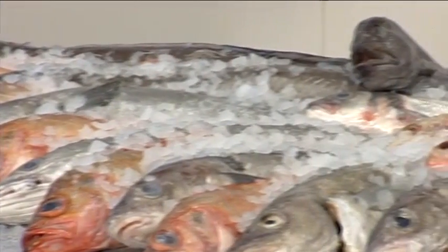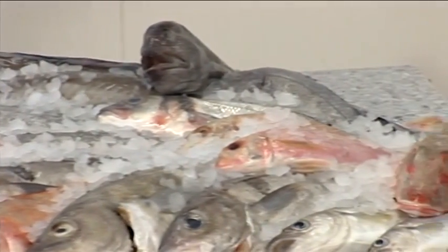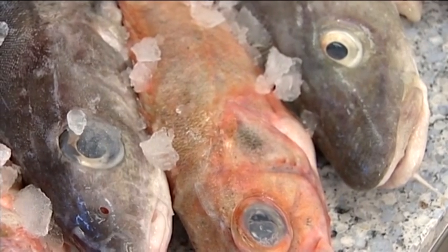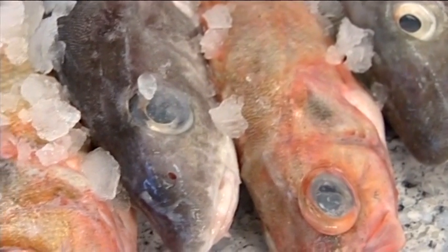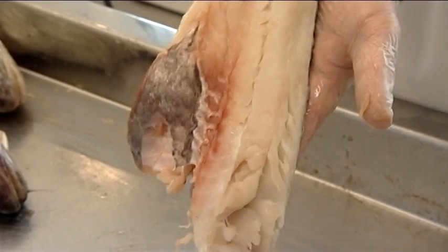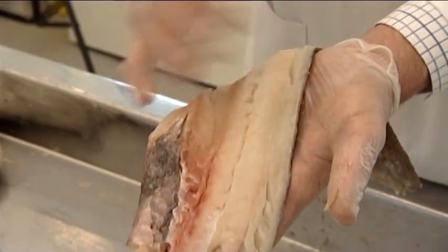Fish is a very perishable product. Spoilage occurs as soon as the fish dies and is mainly caused by the action of enzymes and bacteria. Enzymes are present in the guts of living fish and help to convert the food the fish eats into tissue and energy. When the fish dies, these enzymes carry on working and break down the flesh itself.